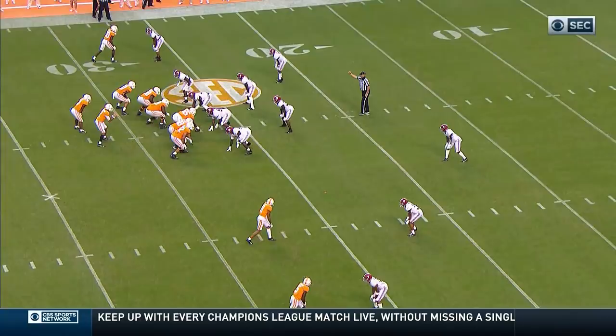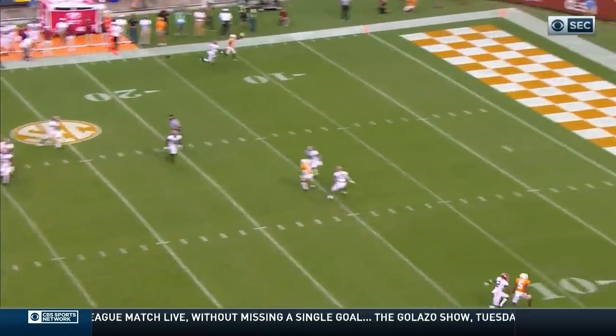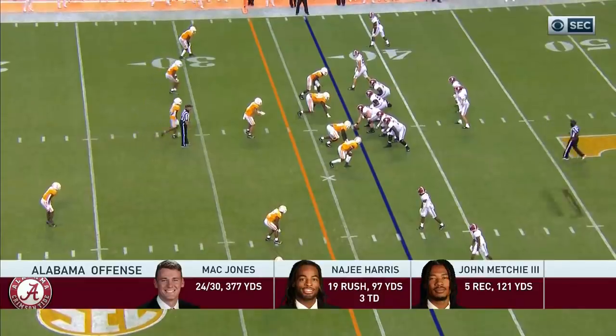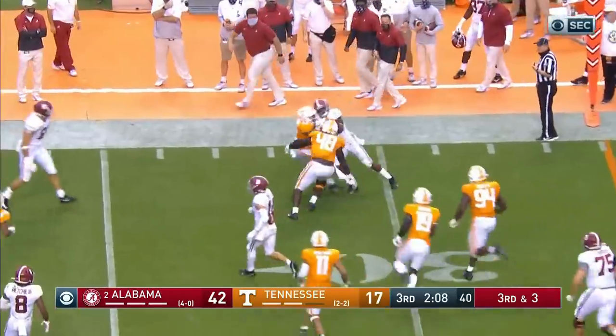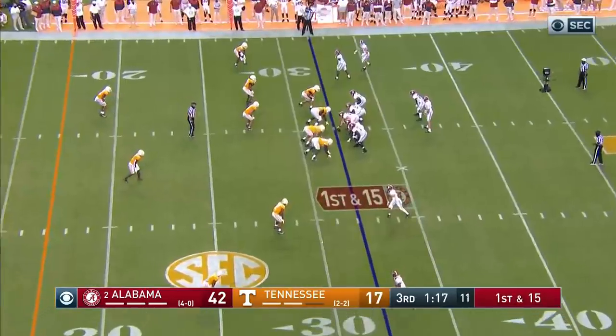Daniel Wright got burnt at the safety position before, and this time to the outside — Patrick Sertan clean as can be, a perfect 77 so far. Comes the extra blitz and completion to Najee Harris — first down and he pulls his way to the 23-yard line. 22-17.